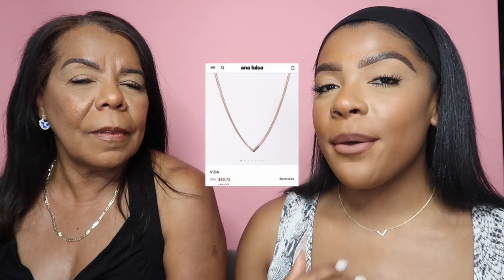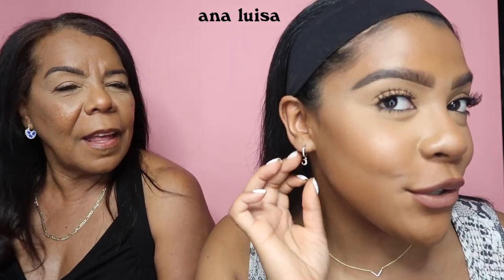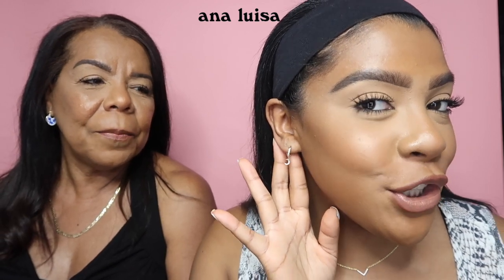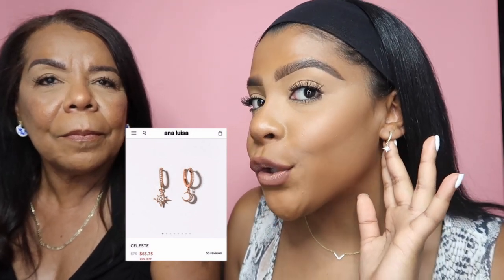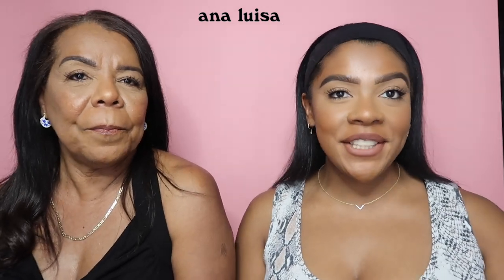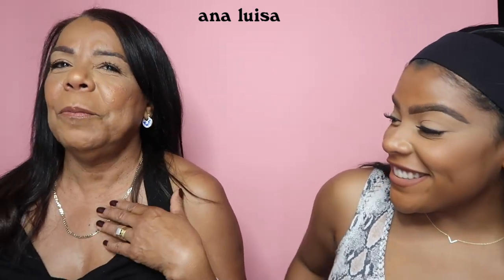So the necklace that I'm wearing is named Viva — it has a cute little view right in the middle of it, it also has silver diamonds and gold all around it. I'm wearing the Celeste earrings, which are so cute as well — they have a little moon on them with gold and silver diamonds. I'll be wearing these pretty much every day.